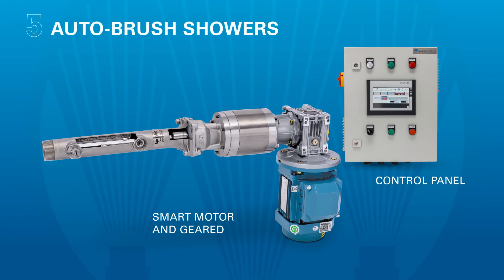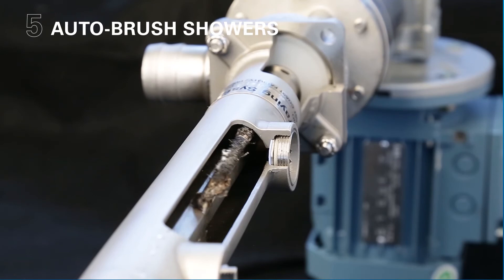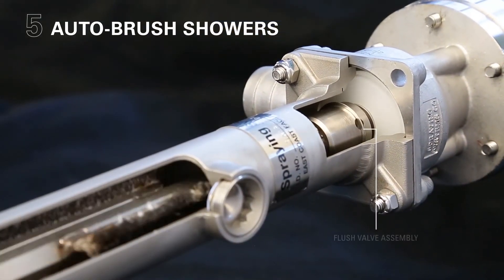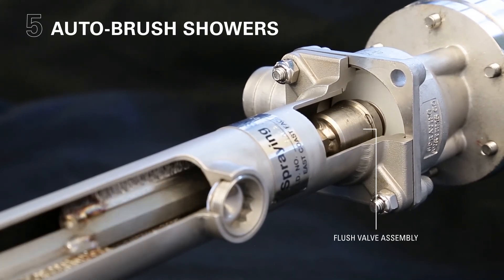Five, another popular option is to use a manifold equipped with an automatic brush that scrubs the interior walls of the manifold and the nozzle orifices. Debris is flushed away through the flush-out valve. Cleaning cycles can be run without disrupting operation of the manifold.